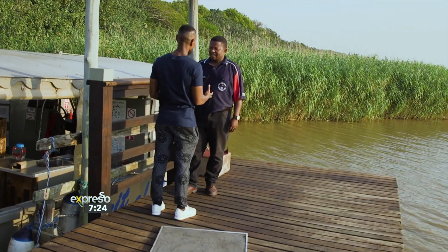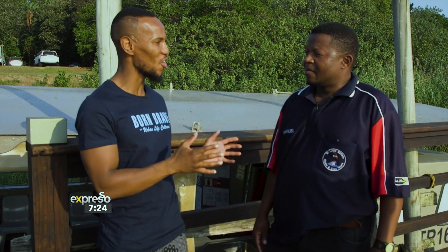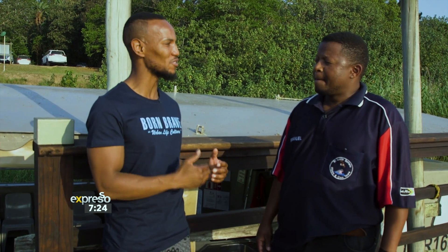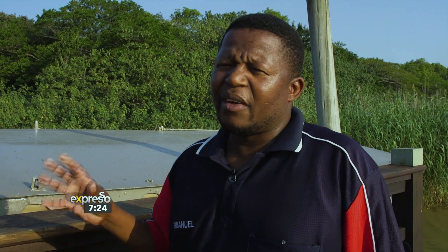Emmanuel, you've been working here at iSimangaliso Wetland Park for 16 years now, so you must know a lot about the place. It is a heritage site — can you tell us a little bit more about the history? St. Lucia is a world heritage site. It was declared as a world heritage site on the 1st of December 1999. Here in St. Lucia, we've got five ecosystems.